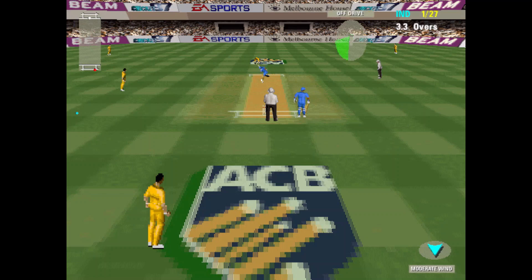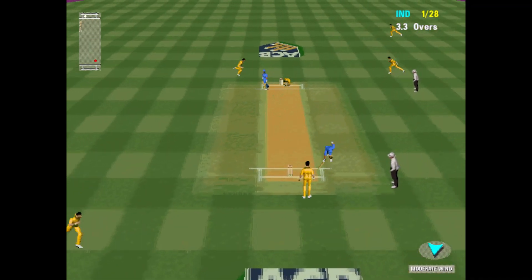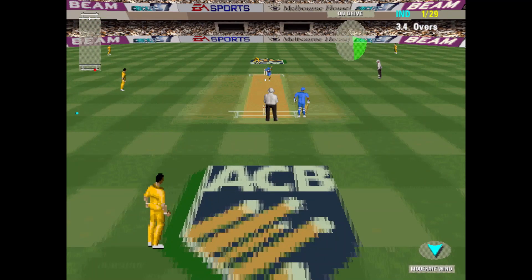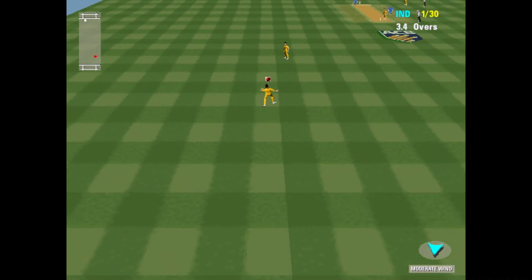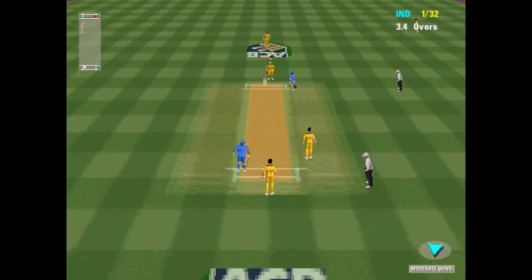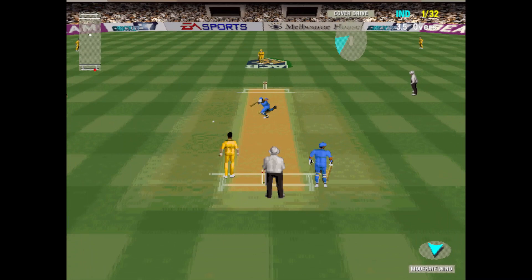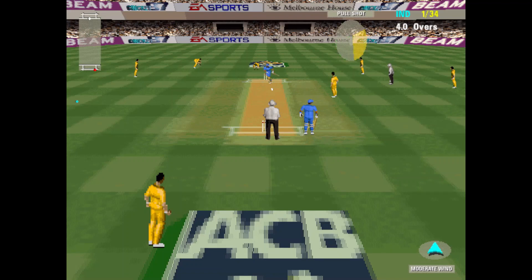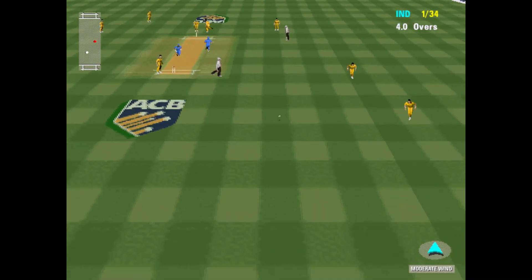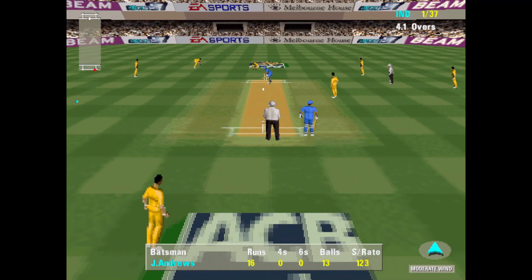There's plenty of opportunity for the batsman to play either forward or back on this pitch. One for 29. That's a very good shot, matched by some equally good running between the wickets. One for 34. Three runs for that well-placed shot.